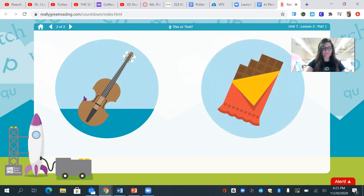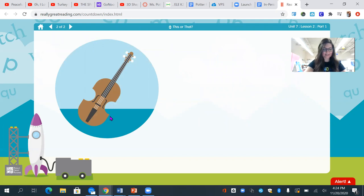I see a violin and chocolate. Which one starts with m? Yes, the v — violin.